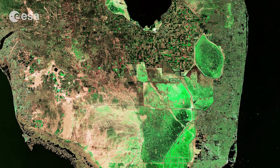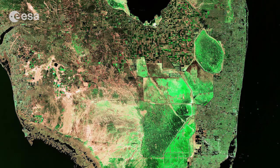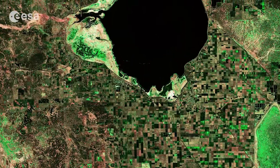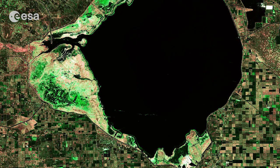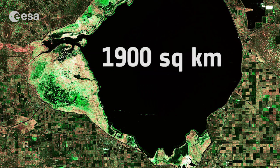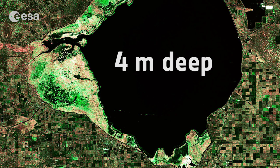The peninsula sits between the Gulf of Mexico to the west and the Atlantic Ocean to the east. The large body of water at the top of the image is the freshwater lake Okeechobee. Covering about 1,900 square kilometers, the lake is very shallow, with a maximum depth of about 4 meters.